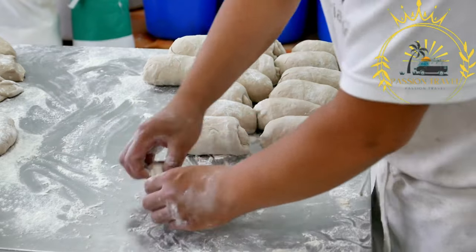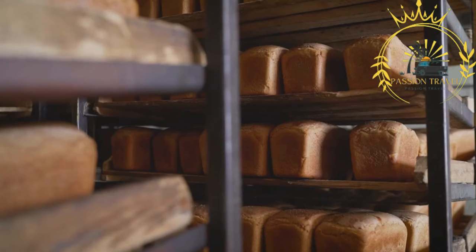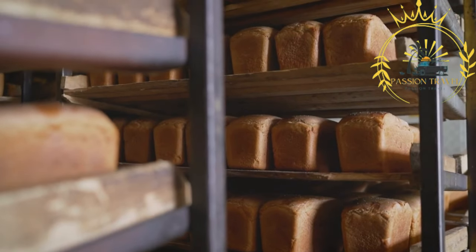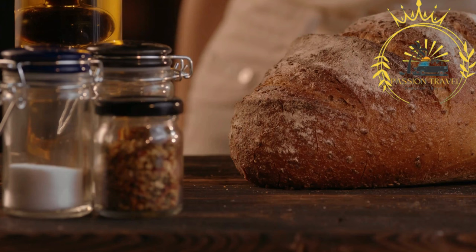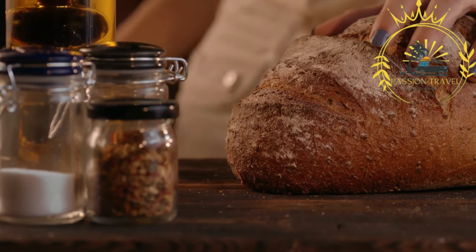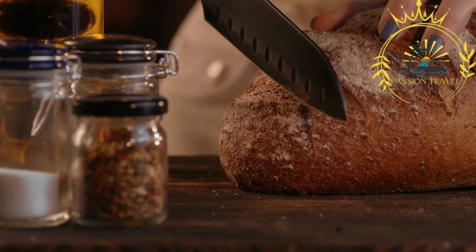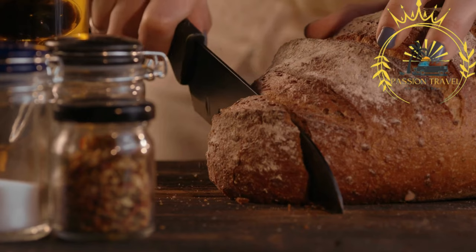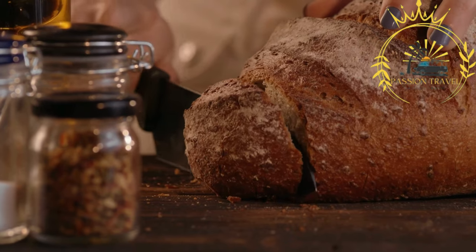One of the defining characteristics of Ålandic bread is its long baking time. The bread is traditionally baked in a low-temperature oven for several hours, which contributes to its dense texture and intense flavor. This slow baking process allows the bread to develop a thick, dark crust while retaining moisture on the inside. Ålandic bread is popular in the Åland Islands and can be found in local bakeries and grocery stores. It is often enjoyed sliced and served with butter or various toppings, such as cheese or cold cuts.